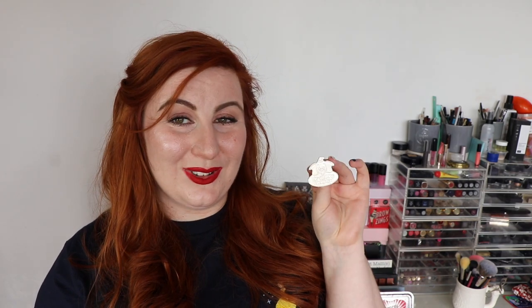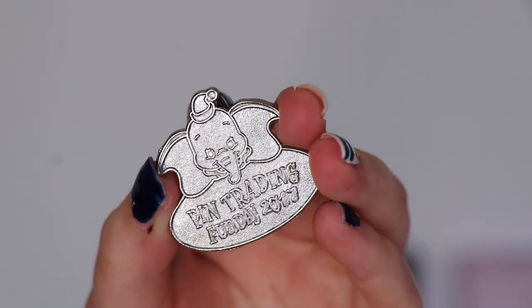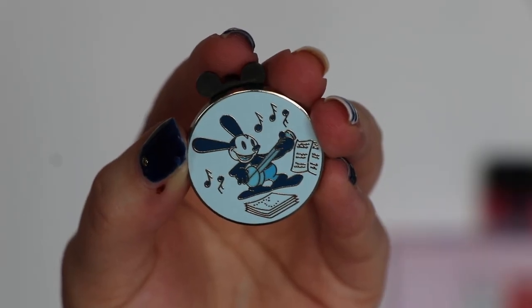I got this one — I might trade it on. It's a little Dumbo one and I do like Dumbo, but it says 'Pin Trading Fun Day 2017,' so I'll potentially be trading that on my next trip. I got this little Oswald pin — I did unbox him in my first Disney vlog, so you might have seen him already if you've watched that. But I thought he was really cute so I kept a hold of him.